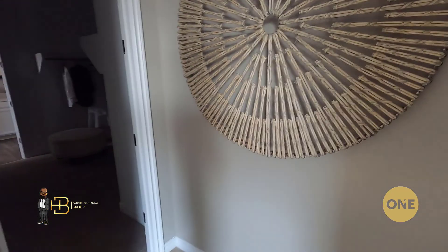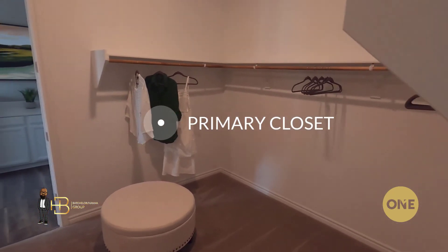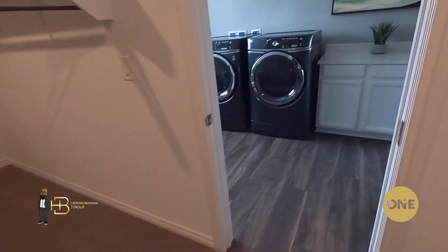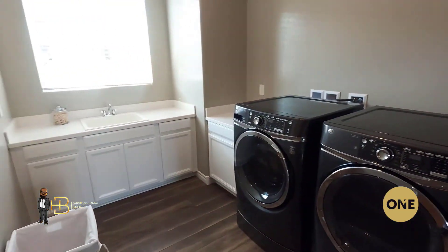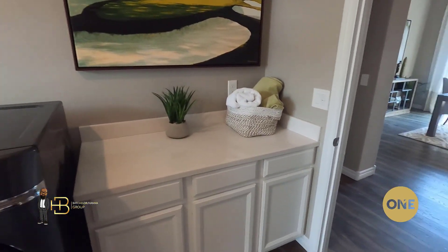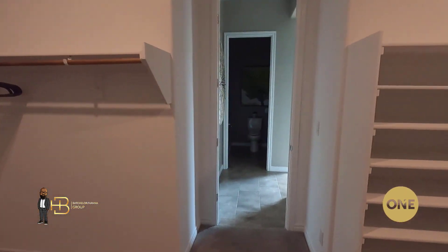Let's check out the primary closet. This thing is big — it's almost so big you could put one of those islands in there with a chest of drawers if you really wanted to. You've got that access door to your laundry, which is becoming more and more popular amongst not just Lennar but several different builders. I think it's a great idea — do your laundry right to the closet, save time and keep things nice and neat. There's a peek out to the main part of the house, so you'll see how that door looks from the other side.